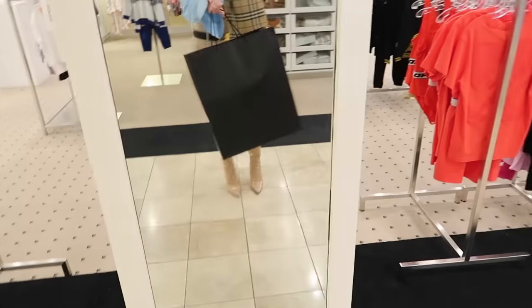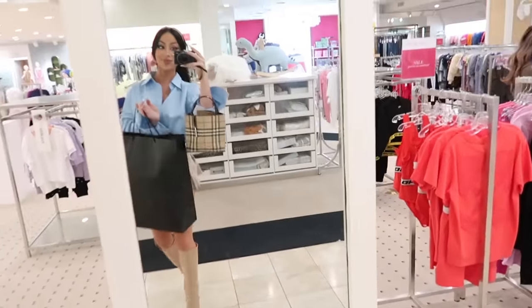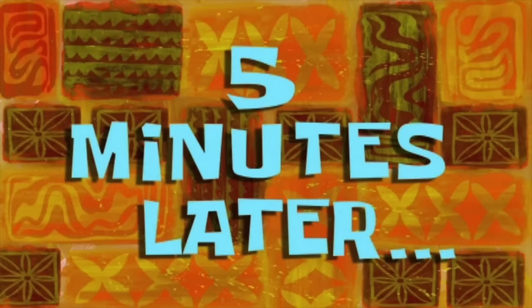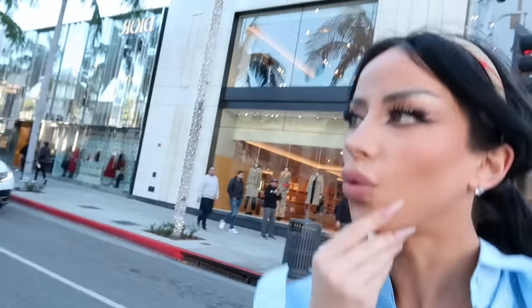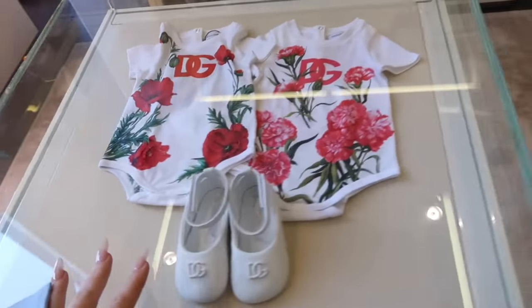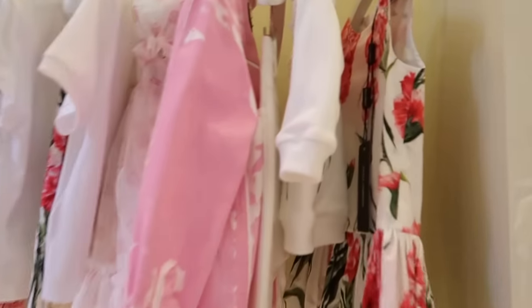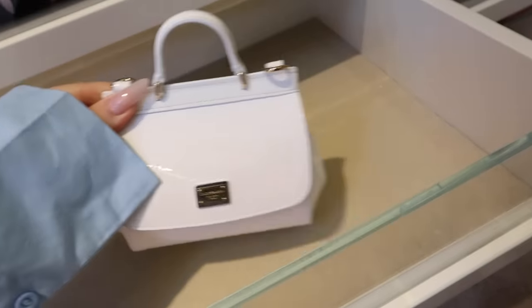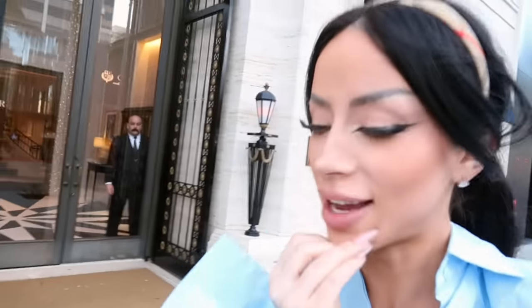All right, next stop. Since we got a bunch of stuff at Saks, I thought it'd be fun to check out the actual designer boutiques and see what they have. Update: they said they don't have any kids stuff in their store, so let's try somewhere else. Oh baby things — I would love to wear this dress honestly.